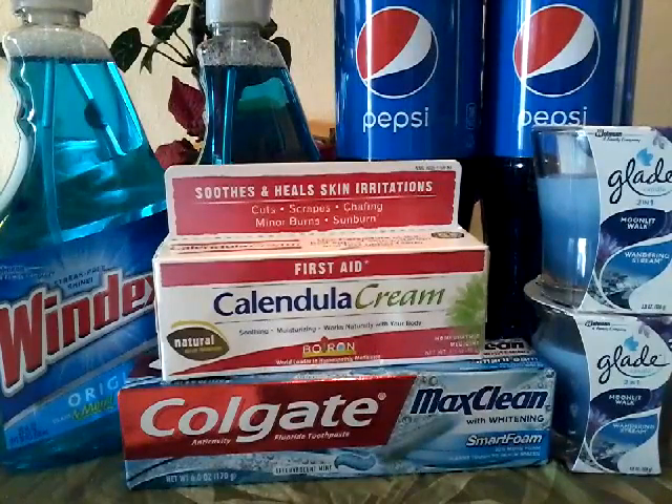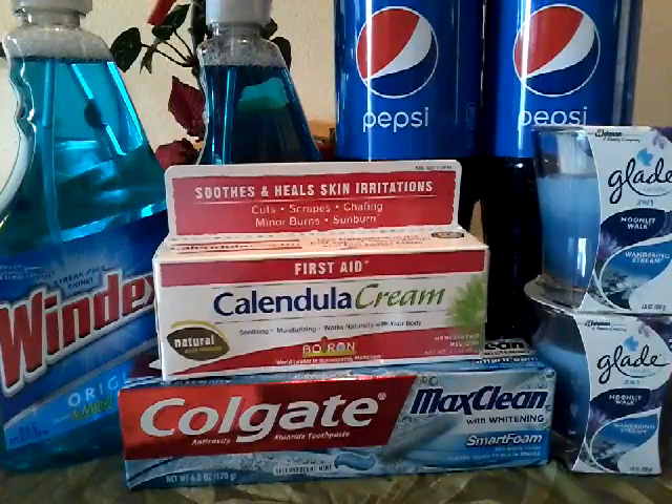I used $17.00 in ECBs. I used a $2.00 off coupon for the Windex — it was $2.00 off two. I used a $0.50 coupon for the Colgate and a $1.00 coupon for the Glade Candles, $1.00 off two. I also used the $2.50 off Colgate Redbox Machine Coupon and the $2.00 off two app-only Pepsi coupon.